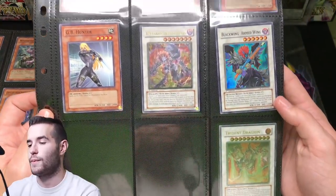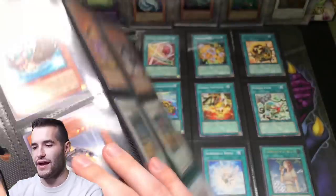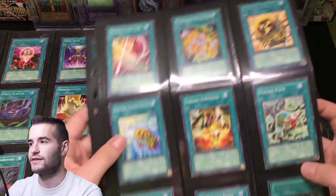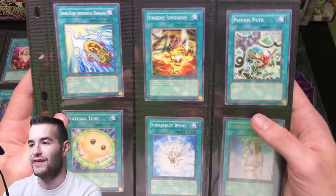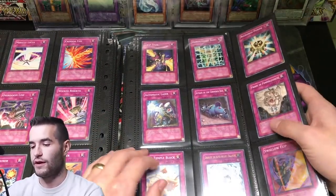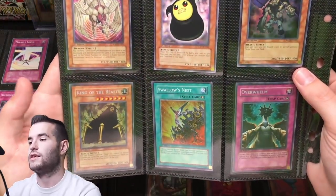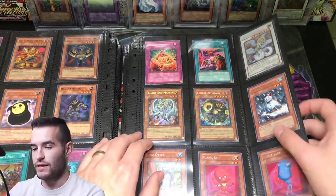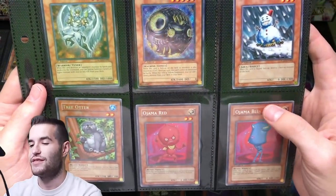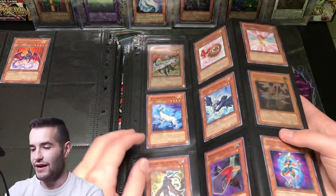Exploder Dragon, Trident Dragon — those are cool. Forbidden Chalice — I forgot about that, the card is expensive actually, it's like $90 first ed. I forgot that card was in there. There's actually some really good value in Raging Battle, especially now that Power Tool is that expensive. King of the Beasts, that's pretty cool. Light End Dragon, first edition — that's sweet. Chaos End Master. The Ojamas — gotta love them. Ojama Country — is that still like $10 to $15 as a rare? I haven't checked in a while.